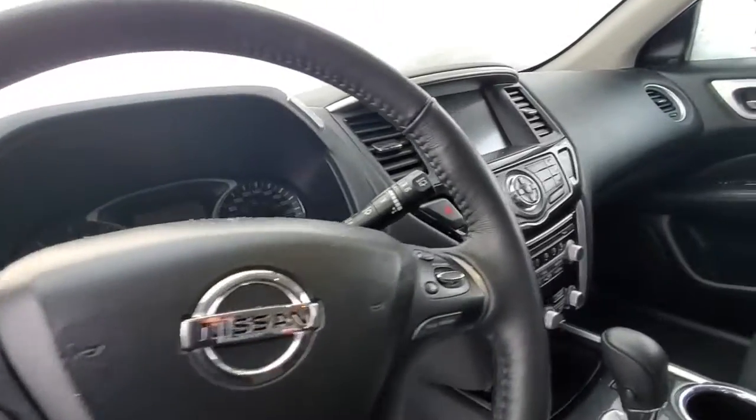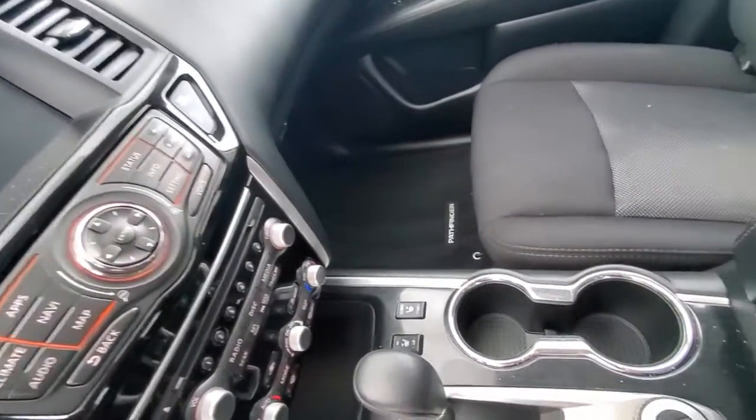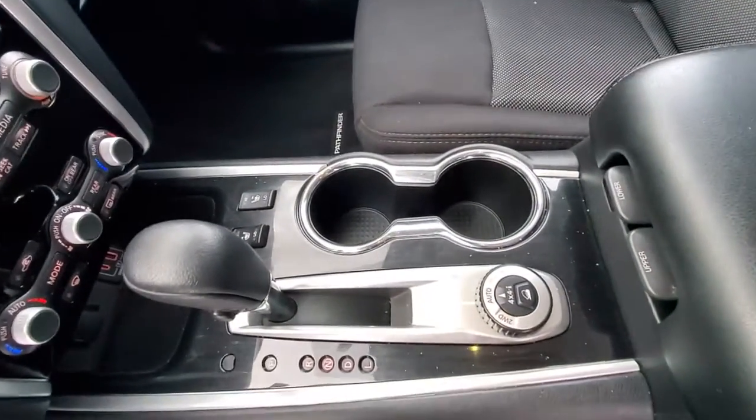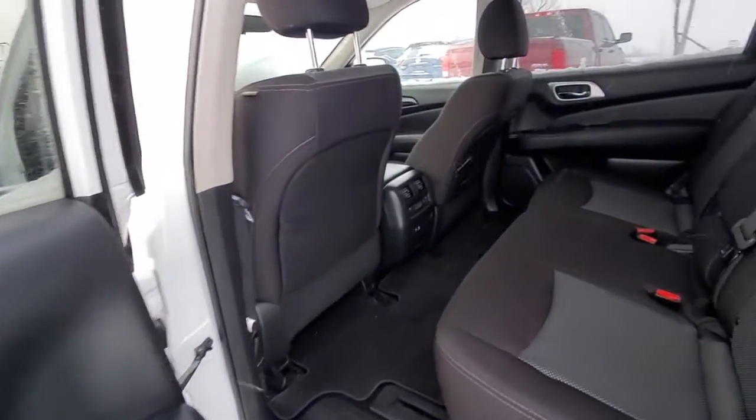This comes with the heated steering wheel, Bluetooth, cruise control, adaptive cruise control, GPS, and backup camera. The front seats are heated. You can switch between two-wheel drive and lock the 4x4. And that's how the rear seats look.